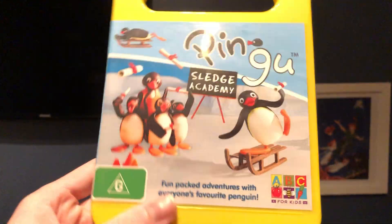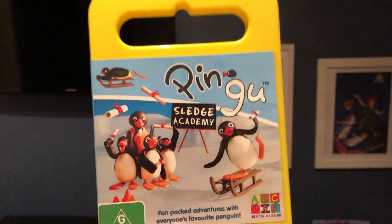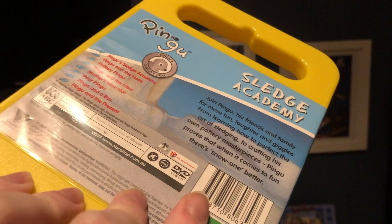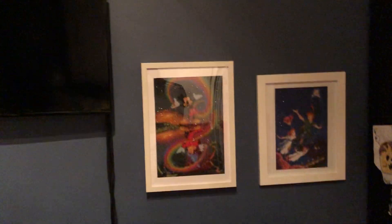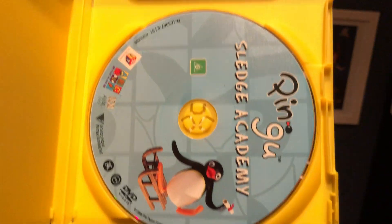The next one I have here is Sledge Academy, which I bought from Kmart in 2009. Here's the front, the spine, and the back. And here's the disc.